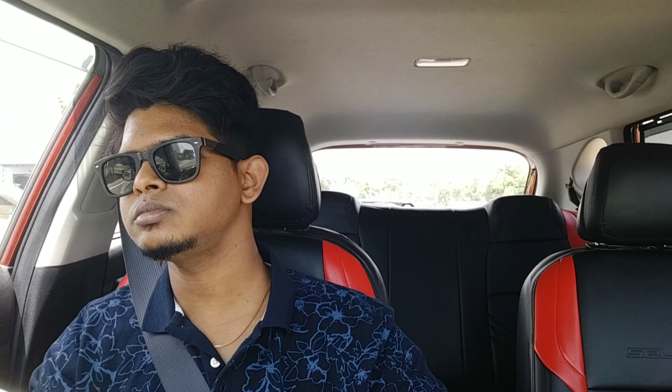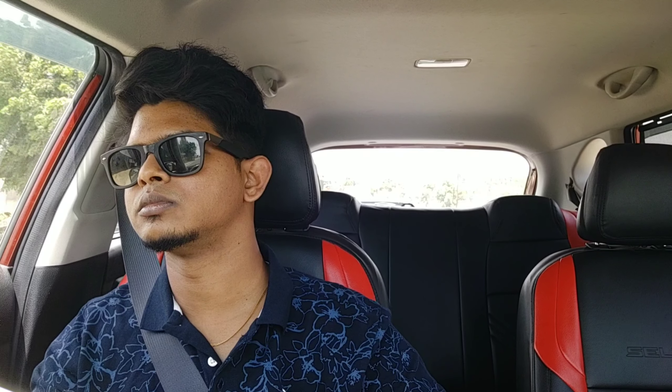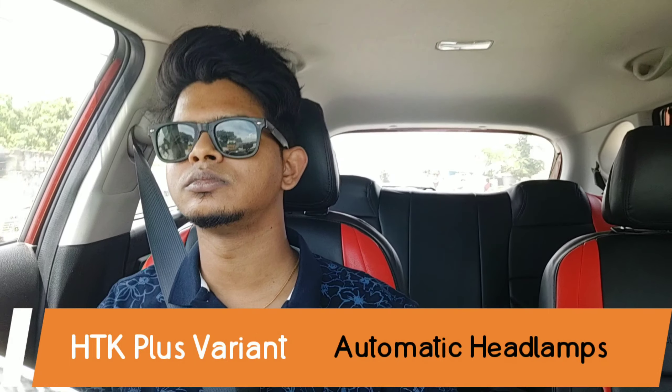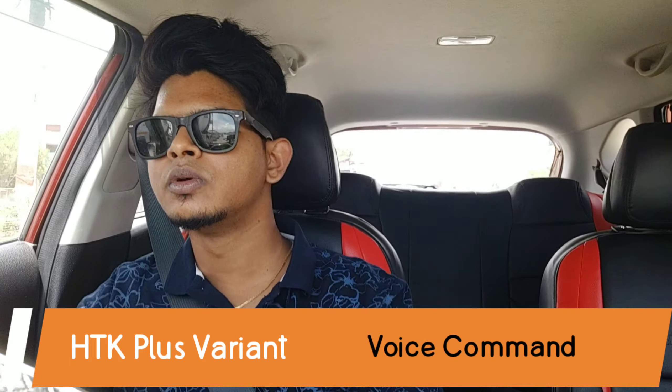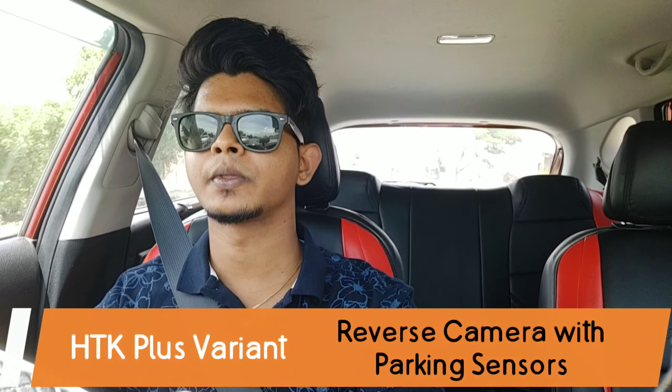The car I'm driving is the HTK Plus variant, which means it misses some features like the connected car feature, GPS navigation, and ventilated seats. But what you do get includes automatic headlamps, follow-me-home headlamps, voice command, and a reverse camera with parking sensors.